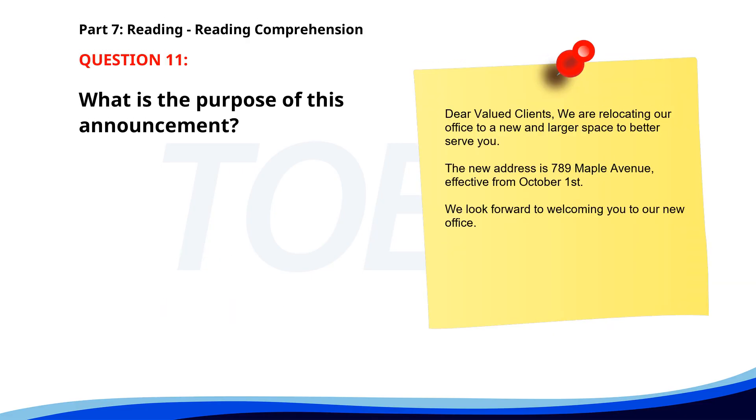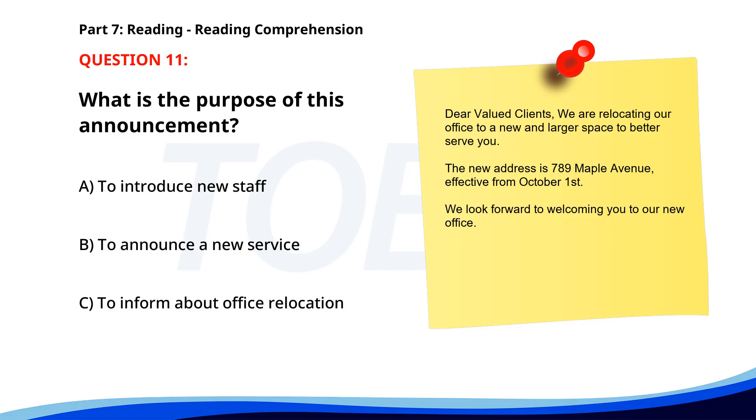Number 11. Dear valued clients, we are relocating our office to a new and larger space to better serve you. The new address is 789 Maple Avenue, effective from October 1st. We look forward to welcoming you to our new office. What is the purpose of this announcement? A. To introduce new staff. B. To announce a new service. C. To inform about office relocation. The correct answer is C. To inform about office relocation.